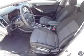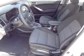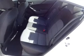Cruise control, a trip computer, power outlet, air conditioning, power door locks, power windows, and power steering.